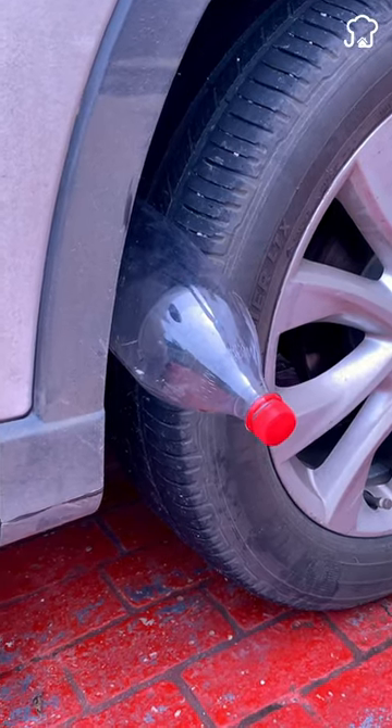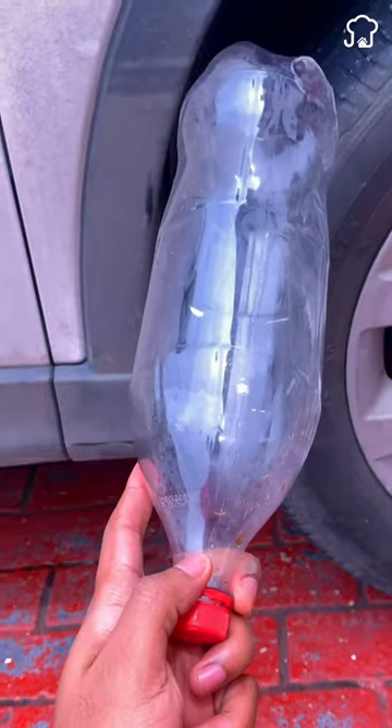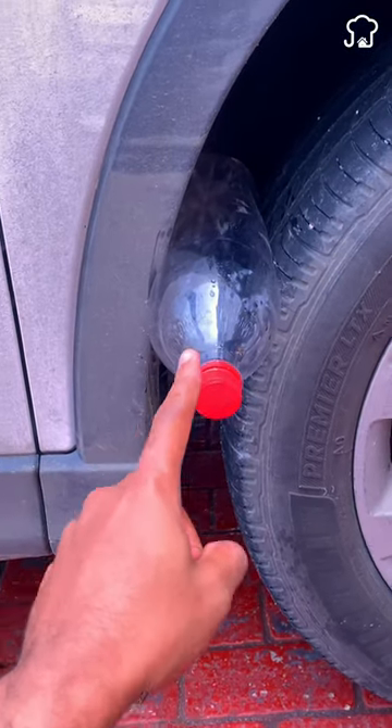If you see a plastic bottle stuck in your tire, call the police immediately. It has become very common for criminals to put a bottle between the tire and the chassis, to rob you and take away all your belongings.